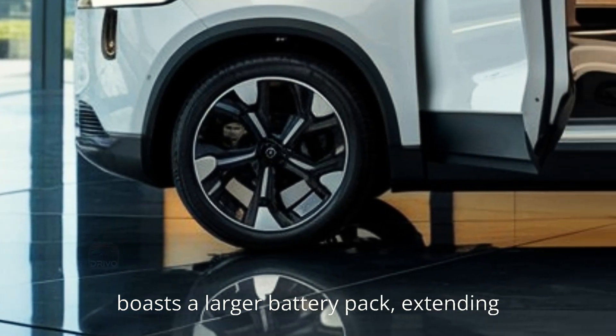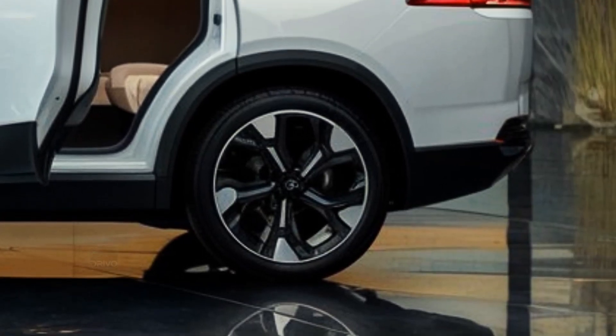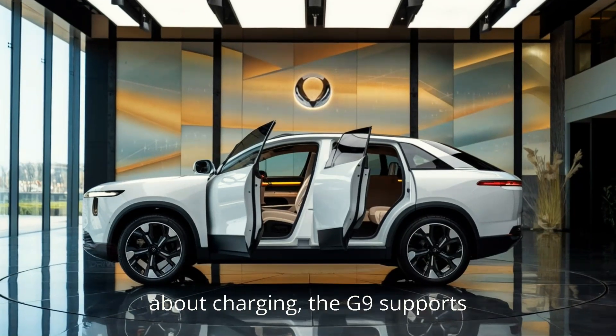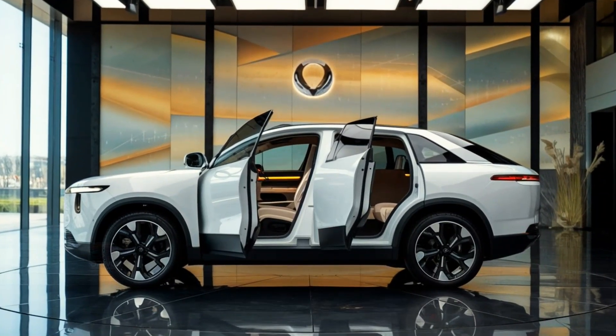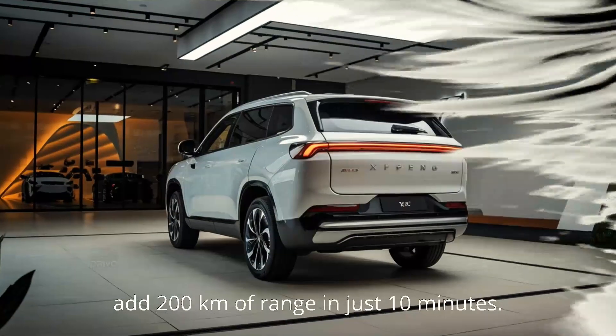It now boasts a larger battery pack, extending its range to an impressive 570 km (354 miles) on a single charge. For those concerned about charging, the G9 supports ultra-fast DC charging, allowing you to add 200 km of range in just 10 minutes.